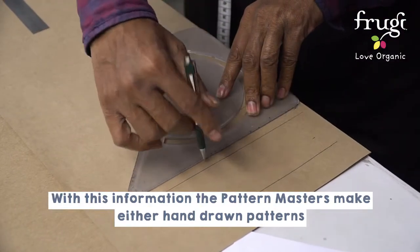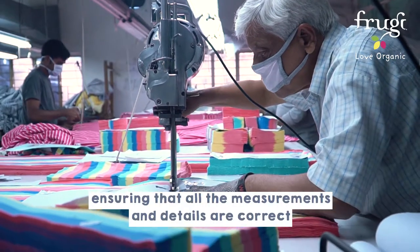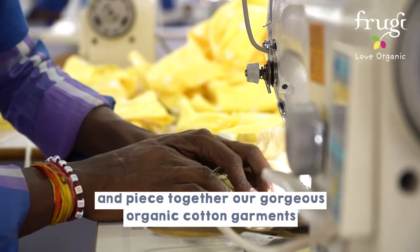With this information, the pattern masters make either hand-drawn patterns or CAD patterns, ensuring that all the measurements and details are correct before cutting fabrics. The tailors then take over and piece together our gorgeous organic cotton garments.